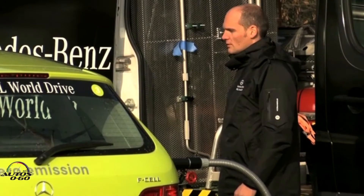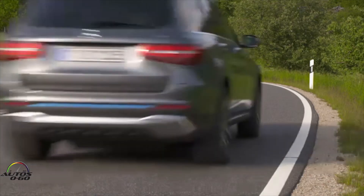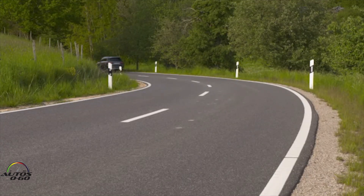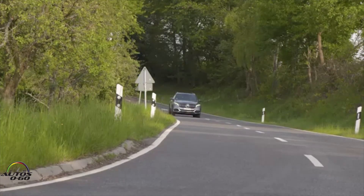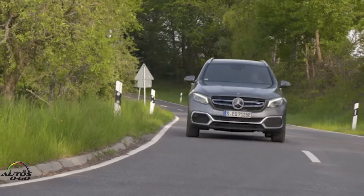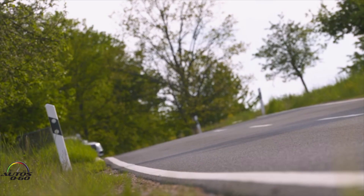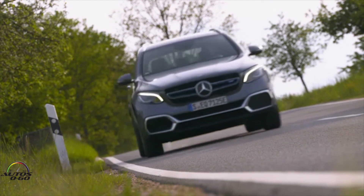Especially here in Germany, it's already widely available. Currently we have 70 hydrogen refueling stations and by the end of this year we will have 100, so the infrastructure is growing quite fast. With the GLC we have a very good product here.